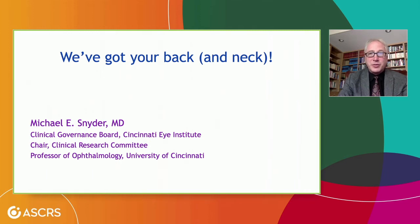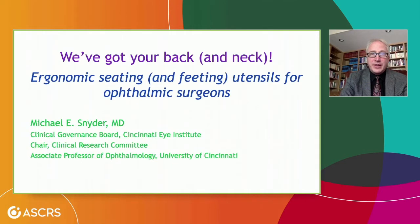Hi, Mike Snyder here with you. It's a pleasure to be here for the Hogstride Symposium. I'm going to be talking today about 'We've Got Your Back and Neck' — a topic on ergonomics which is very near and dear to me. I like to call this particular talk Ergonomic Seating and Feeding Utensils for Ophthalmic Surgeons. So let's jump right in.